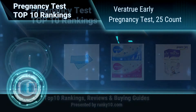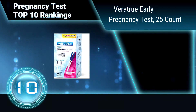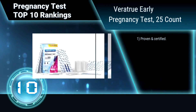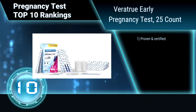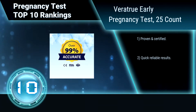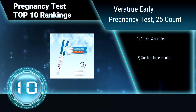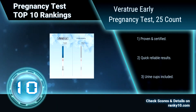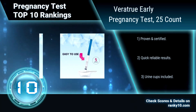Ranking number 10: Vare True Early Pregnancy Test, 25 Count. This test detects all of the major pregnancy hormones commonly found in urine, up to five days sooner than the day of your missed period. It is easy to use and interpret results. Proven and certified. Quick, reliable results. Urine cups included.